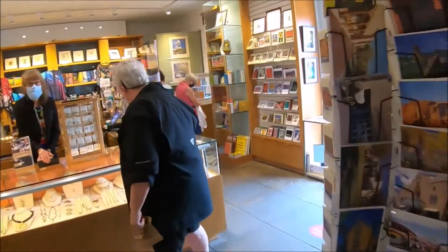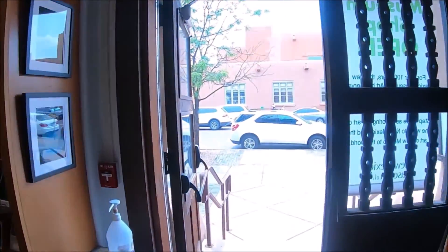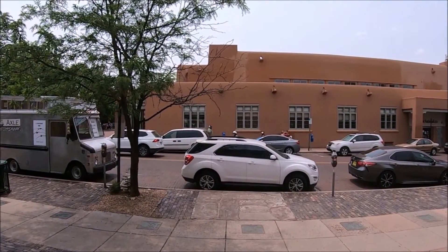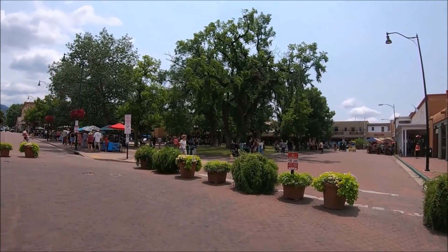Once we completed our visit, we exited through the gift shop out to the plaza area. Please make sure to wear comfortable shoes as you will be on your feet, and bring some water. We highly recommend this well curated New Mexico art museum.